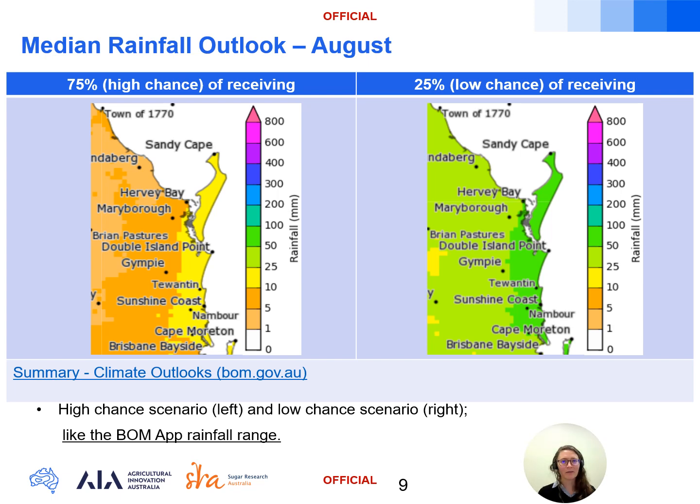Breaking the rainfall odds down further for August: on the left a 75 percent chance of receiving, and on the right the 25 percent chance of receiving totals, to give us an idea of the potential rainfall spread for the month.